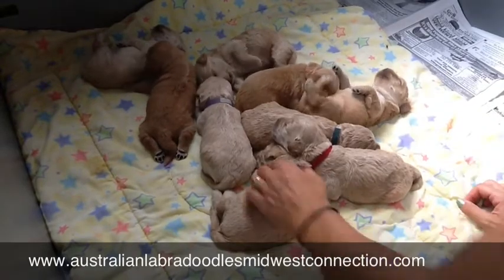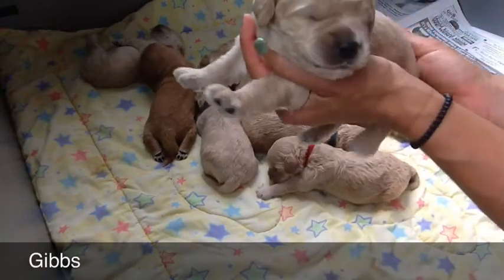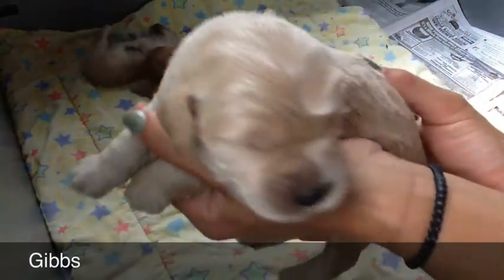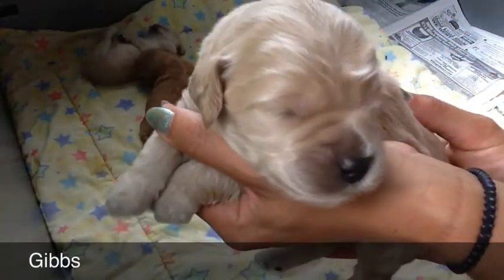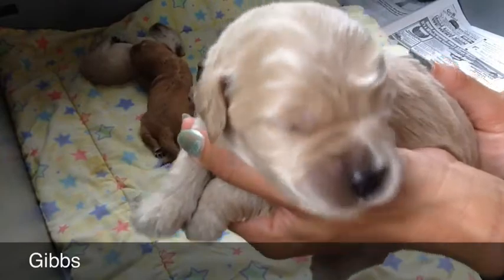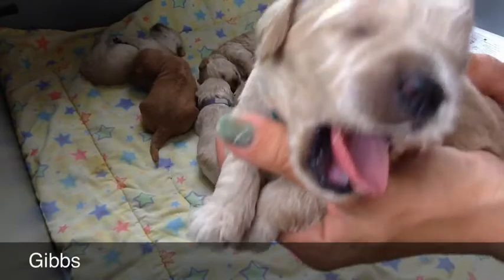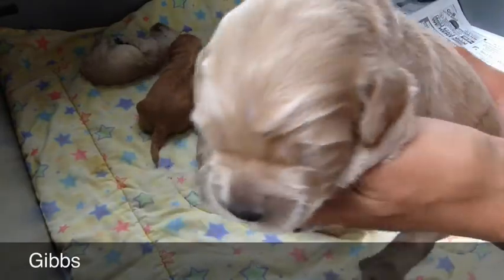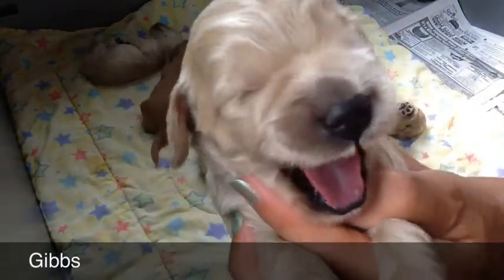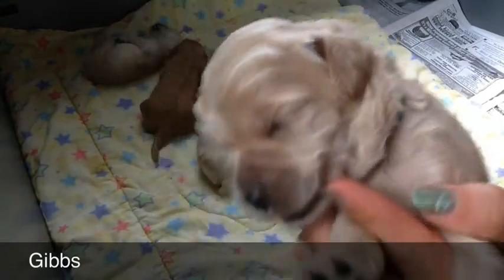Next we'll do Gibbs. He is right here in the teal collar. He wants to snuggle in. There's Gibbs. These are some mellow videos these first couple weeks, and you'll see they'll get just playful and running around and bounding around. So enjoy these moments when you can see their face really well, because they'll come running in and out of camera. That is our handsome Gibbs with the teal collar. You can see he's just starting to open his eyes in the corner there.